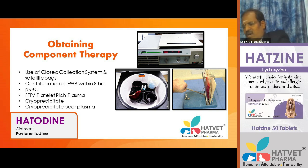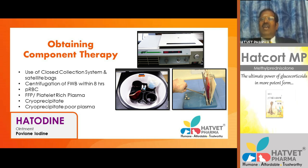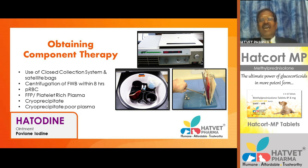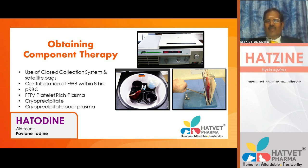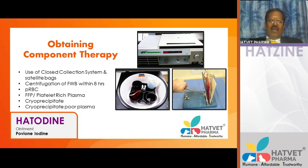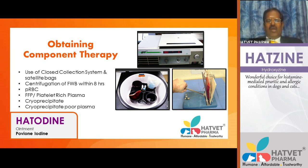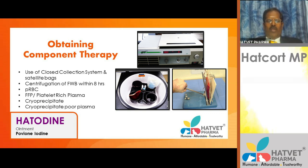In component therapy, centrifugation of fresh whole blood within eight hours allows separation into packed red blood cells, platelet-rich plasma, fresh frozen plasma, and cryoprecipitate. These components can be stored and used individually. Administration can be done via the intravenous route or intraosseous route. In animals with severe hypovolemia where peripheral veins cannot be raised, a central line via the jugular vein can be used after appropriate training.